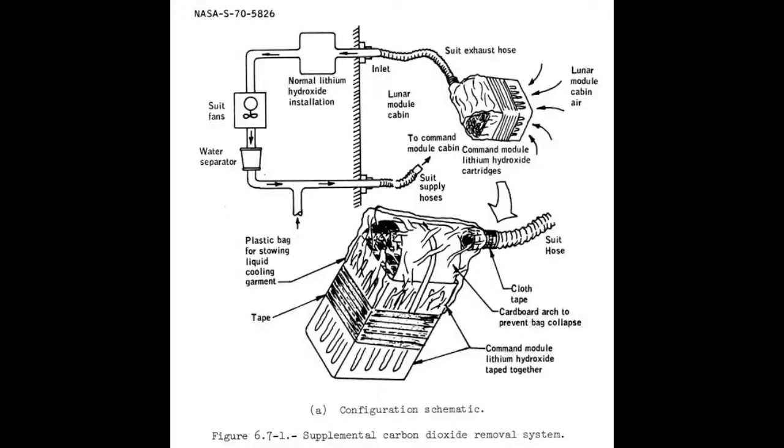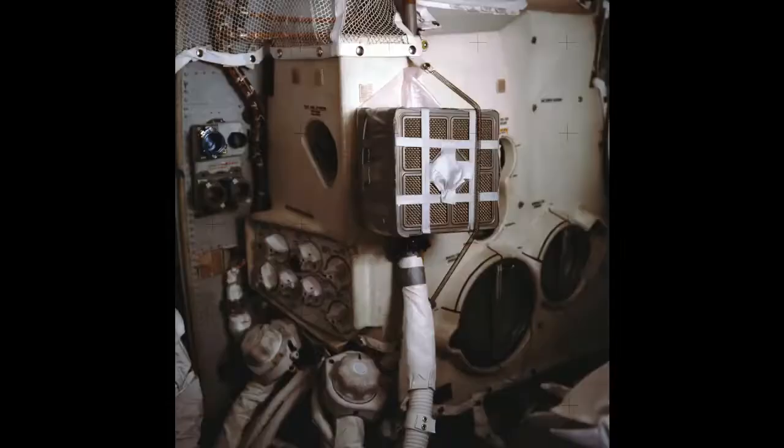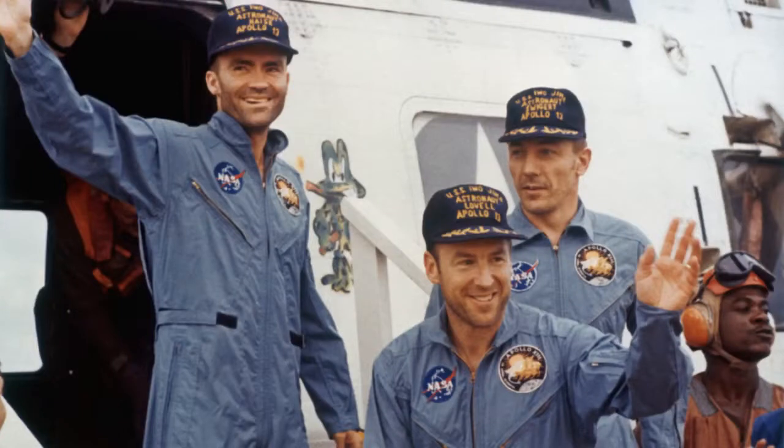By using gray tape, plastic bags, a suit hose, and a cardboard flight plan cover, the ground came up with a way to adapt the command module canisters to the LEM ECS system, saving the crew and the mission. The solution was far from the way NASA usually does things, but it worked.